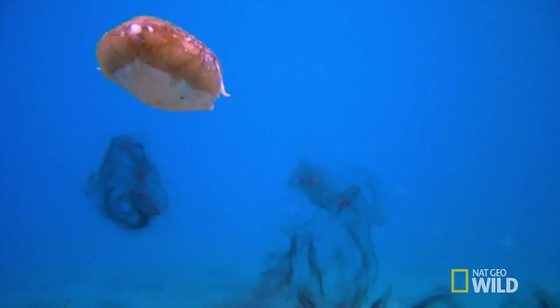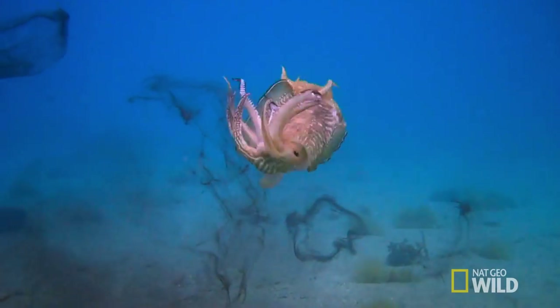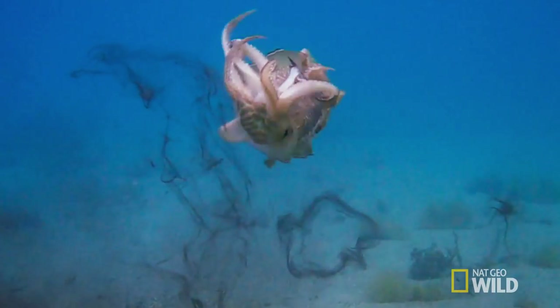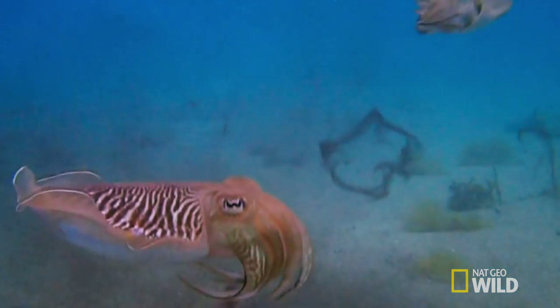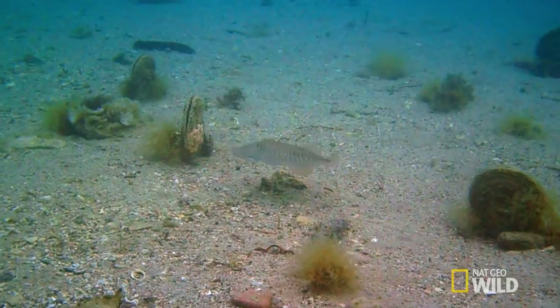Juliet breaks free. Patience tested, Romeo explodes. He corkscrews his rival with a triple barrel roll. Dazed and defeated, the rival's hunt for a mate continues elsewhere.